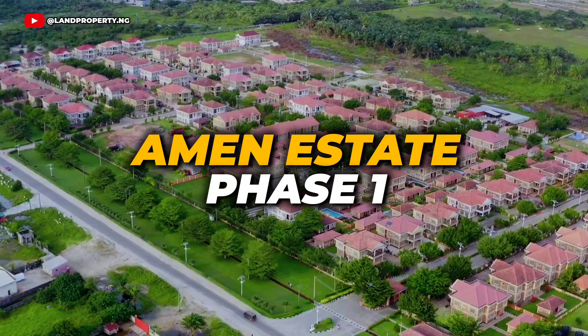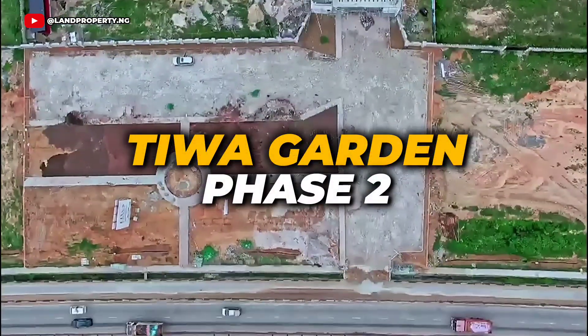In this video, I will be comparing two incredible estates — Amen Estate Phase 1 and Tiwa Garden Phase 2.